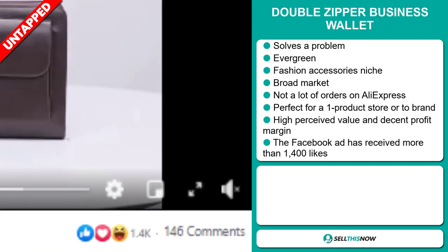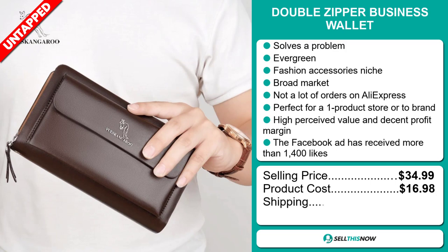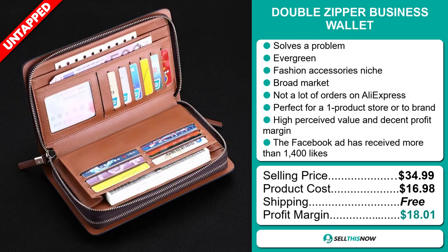The selling price for the Double Zipper Business Wallet is just under $35, whereas the product cost is only $16.98. Shipping is completely free, so you're looking at a very good profit margin of just over $18. Sell this now.